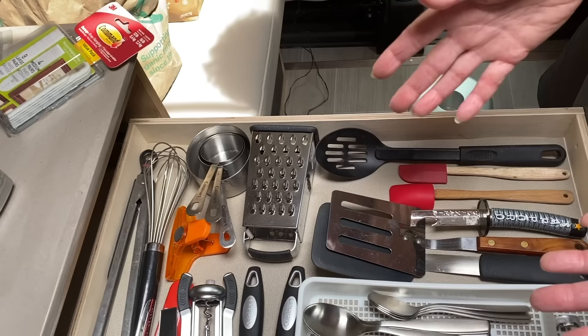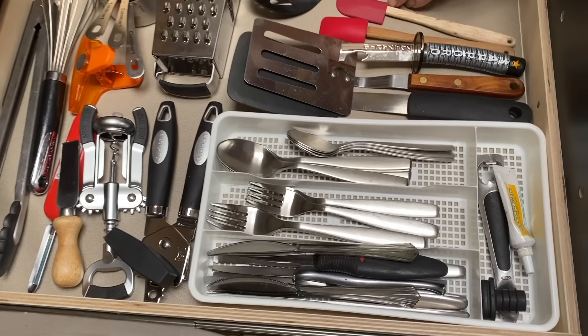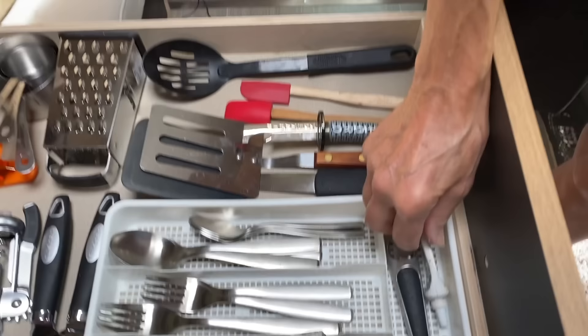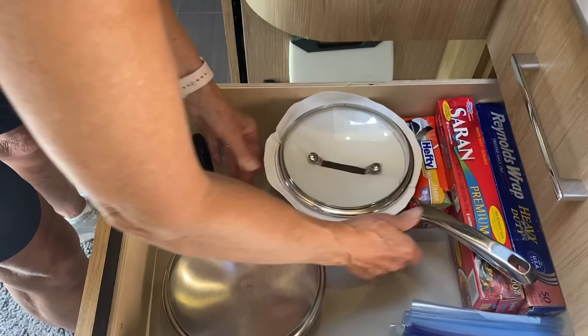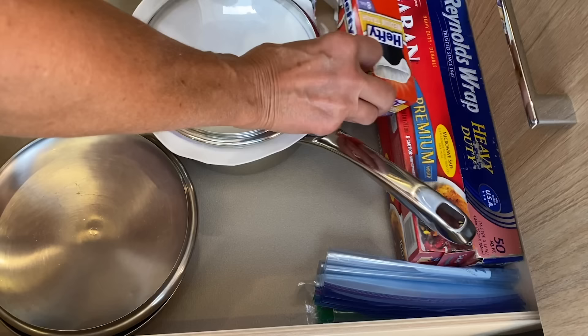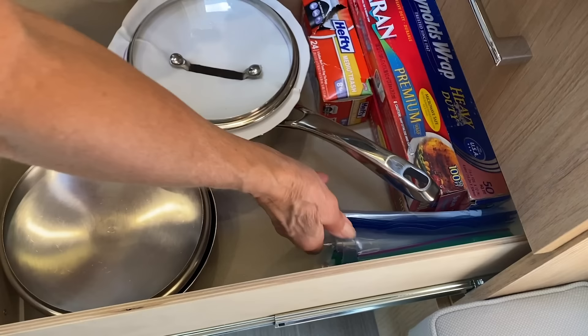I also have in my drawer saran wrap, aluminum foil, and some garbage bags in case I run out of supermarket bags. I like Ziploc bags too — I've got sandwich bags and quart bags, I use those for just about everything. There's also a first-aid item in case I burn my finger — I want it handy. And a little wine stopper. I will figure this out as time goes on.